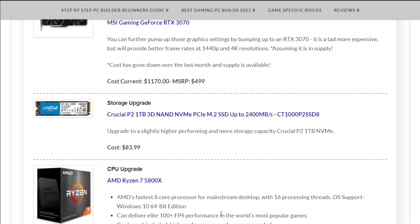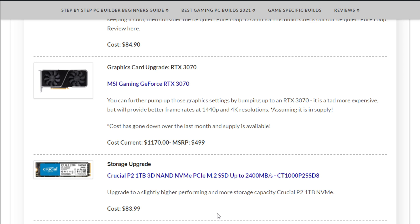That does it for the one thousand dollar build for November 2021. If you have any comments, leave them below or visit the site at newcomputerbuild.com. Best of luck building!